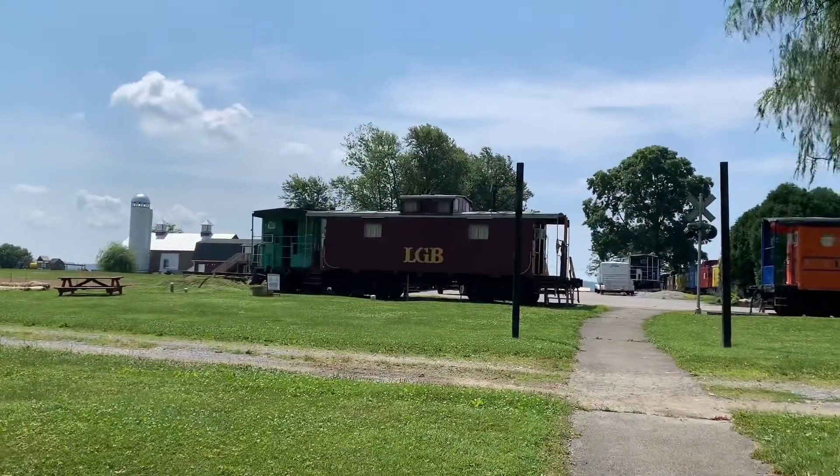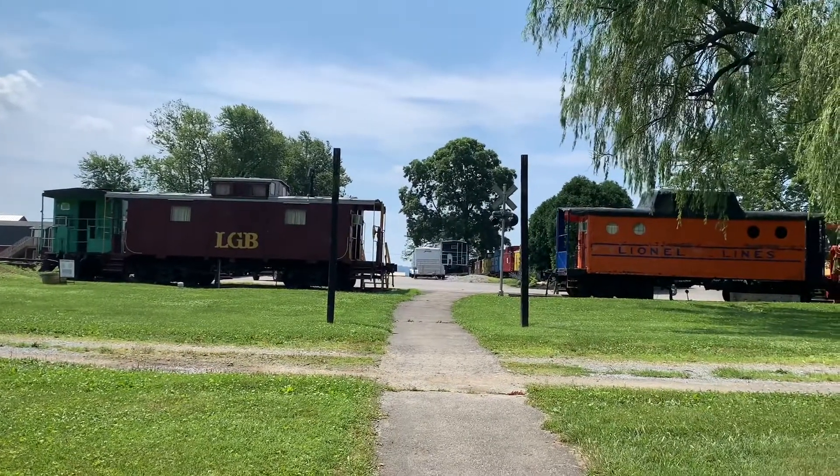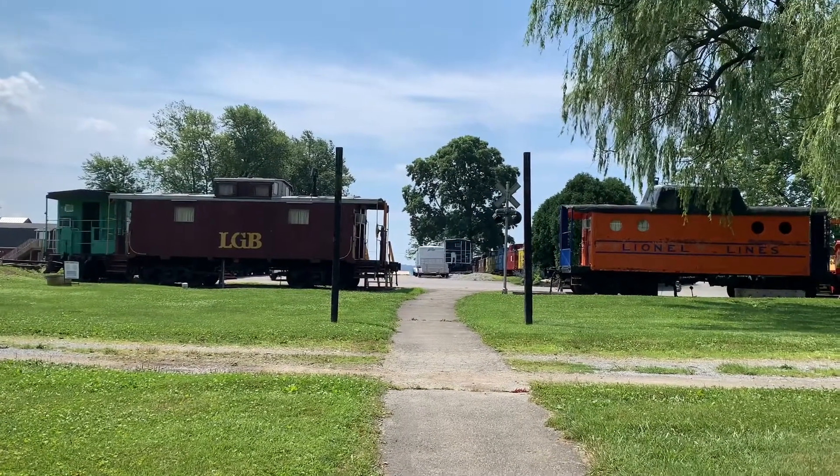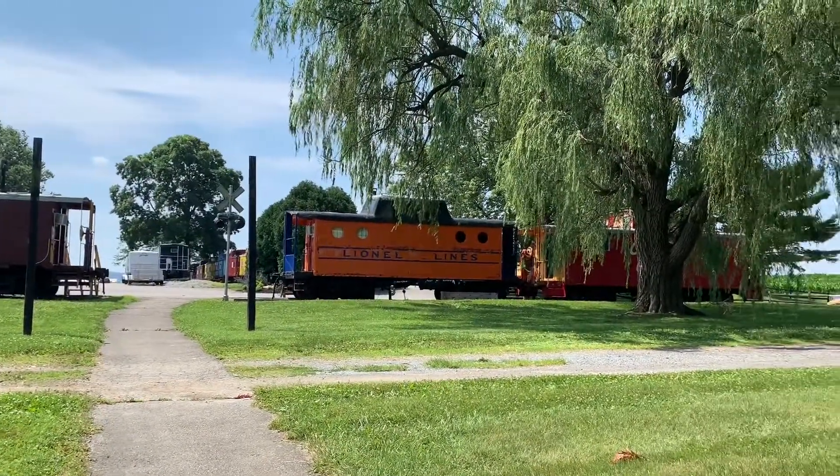There you have it — that is the rear view of the Red Caboose Motel. Very nice.